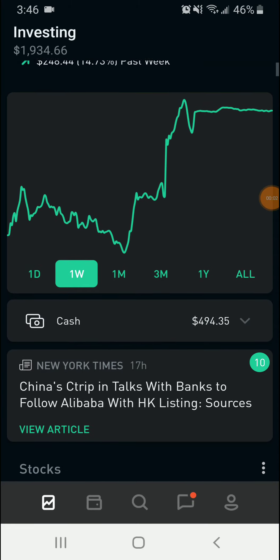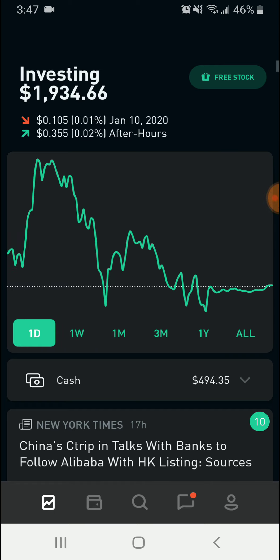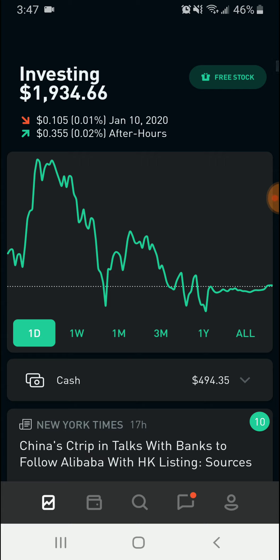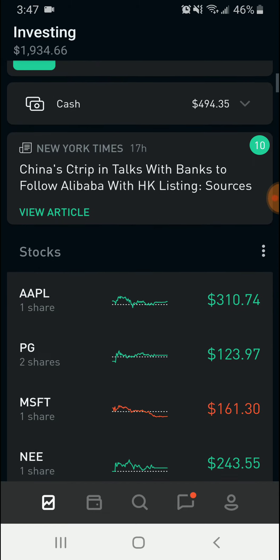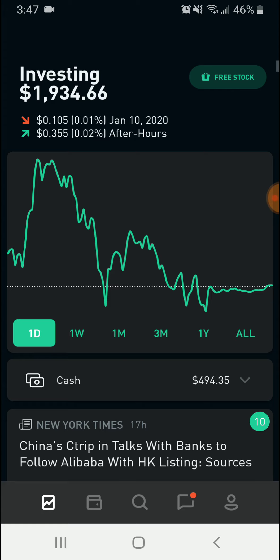Welcome everybody, this is Casper Trader back with another video. Today I'll be showing you exactly how you can buy and sell iron condors on the Robinhood app. Iron condors are a slightly more advanced option spread, however they can be pretty profitable and safe if you know what you're doing. We'll be explaining how exactly you can set iron condors on your favorite stocks and make some nice gains.